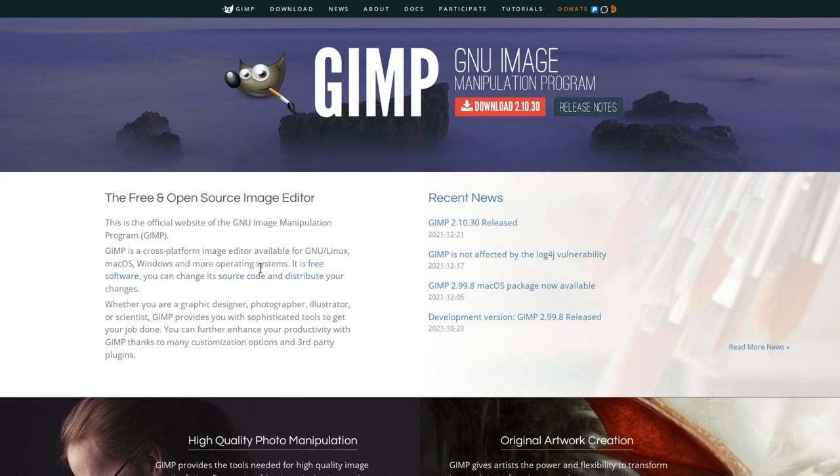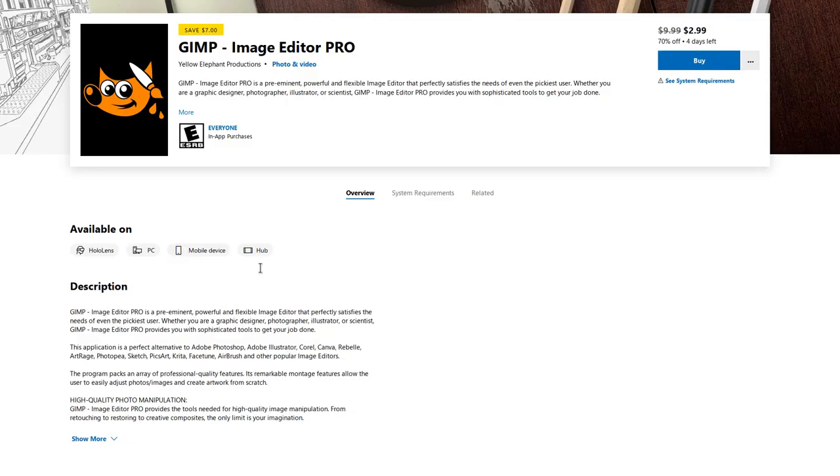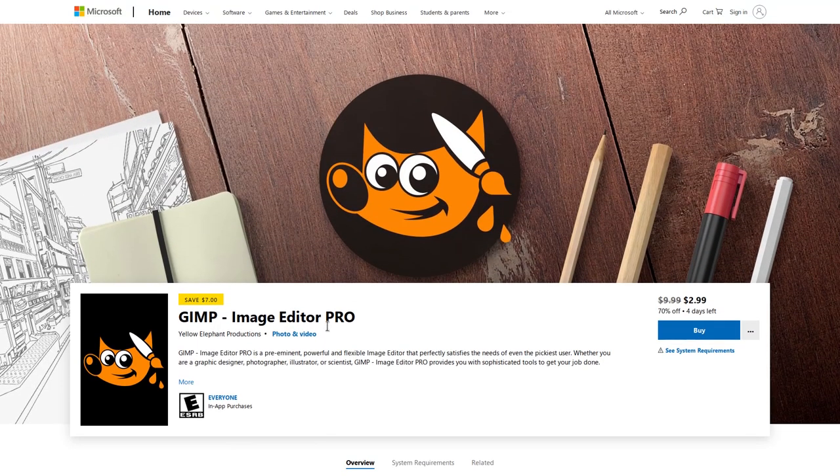I use the GNU Image Manipulation Program, or GIMP, quite a bit. It's actually one of the few pieces of free software that I use on a daily basis that normal people have actually heard of. But unfortunately, the way that a lot of people, specifically Windows users, are learning about GIMP is in one of the worst ways possible — by paying for it from the Microsoft Store.